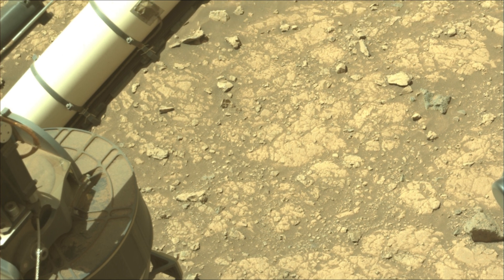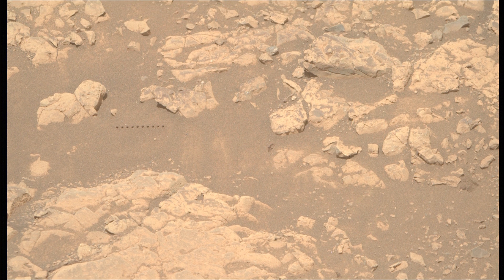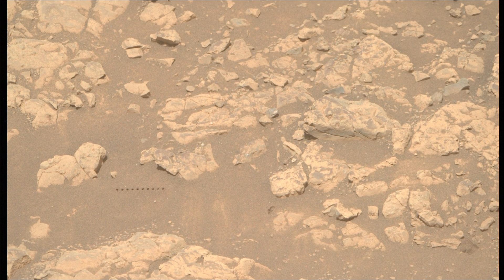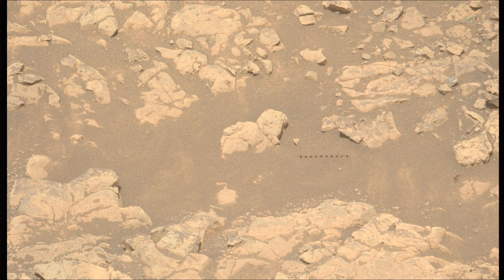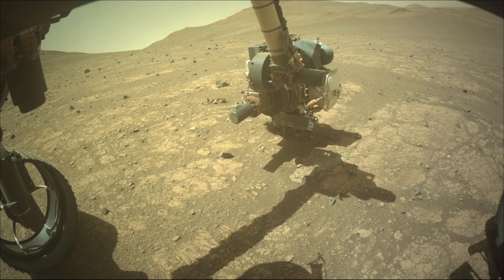The Mars 2020 Perseverance mission is part of NASA's Moon-to-Mars Exploration Approach, which includes Artemis missions to the moon that will help prepare for human exploration of the red planet. NASA's Jet Propulsion Laboratory, which is managed for the agency by Caltech in Pasadena, California, built and manages operations of the Mars Perseverance rover.